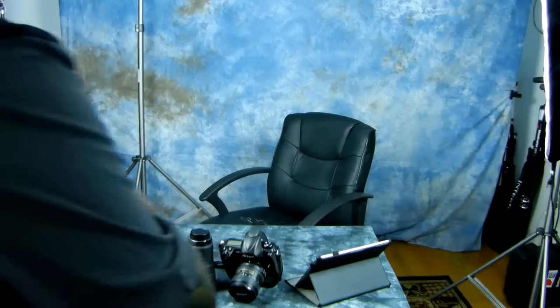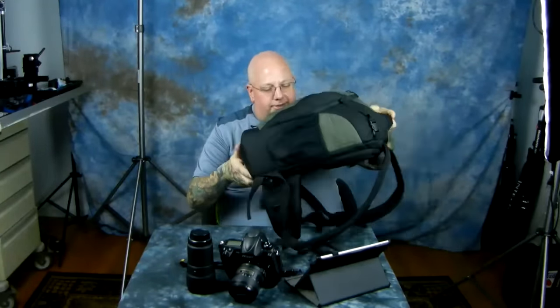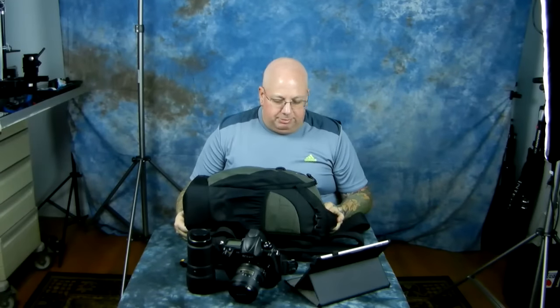Hey y'all, got something in the mail yesterday. Awesome price. Ta-da! I got another one of these. I couldn't pass it up. I got it for 50 bucks from Used Photo Pro.